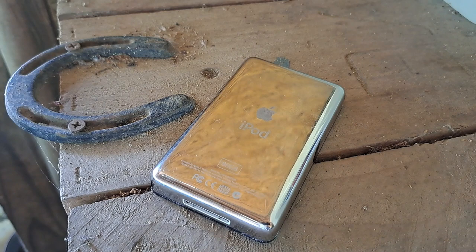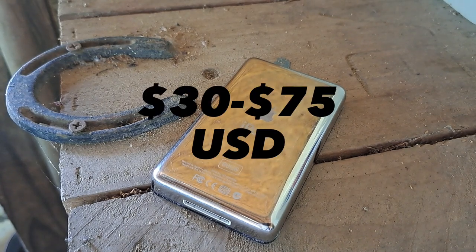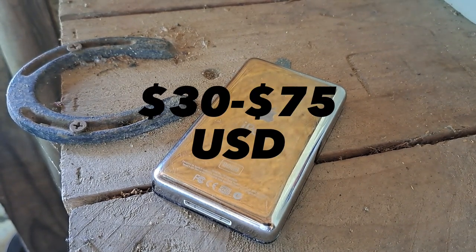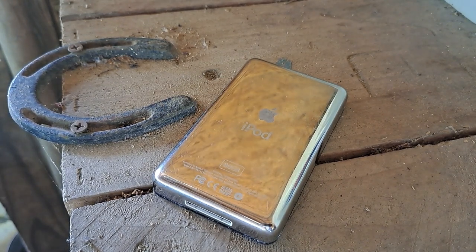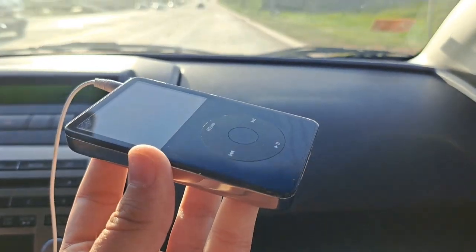I found mine through eBay for around $30 to $75, and that's what they usually go for on the used market — either the 30 gigabyte or 64 gigabyte model.